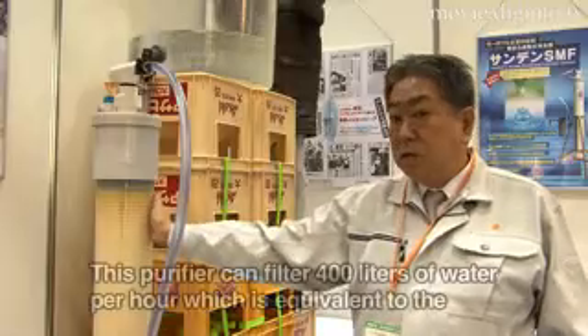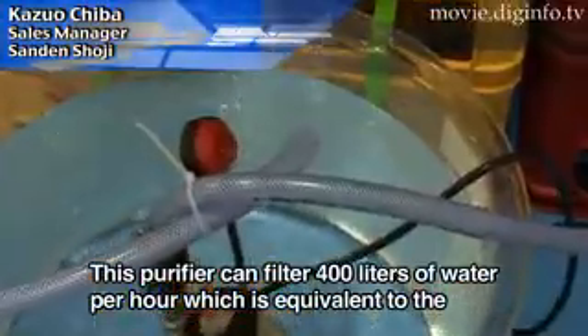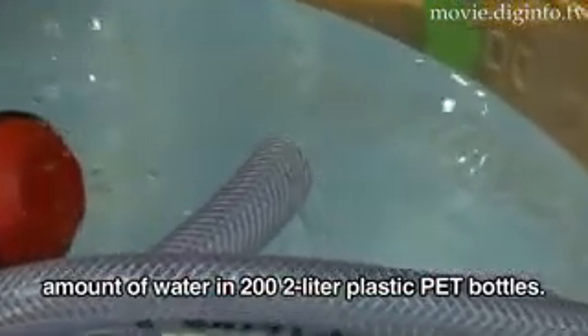As you can see, there is water that comes out here. There is about 400 liters of water output available.